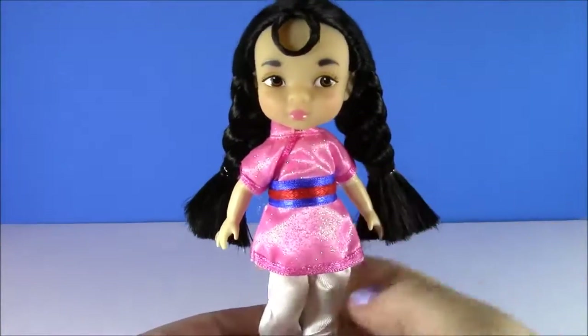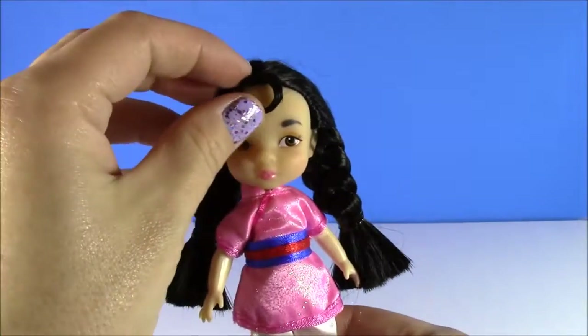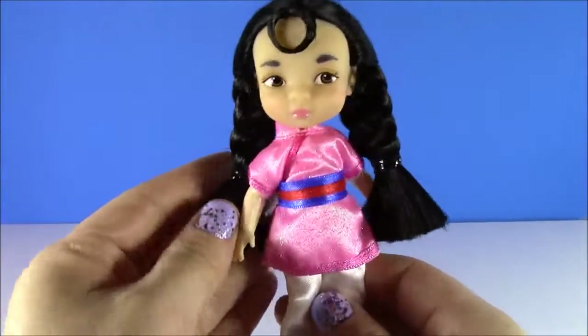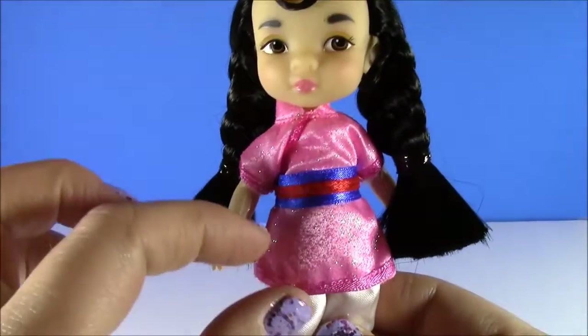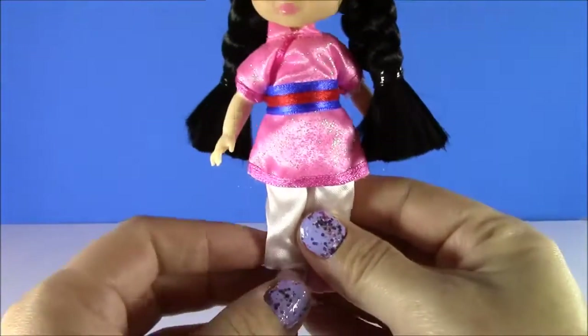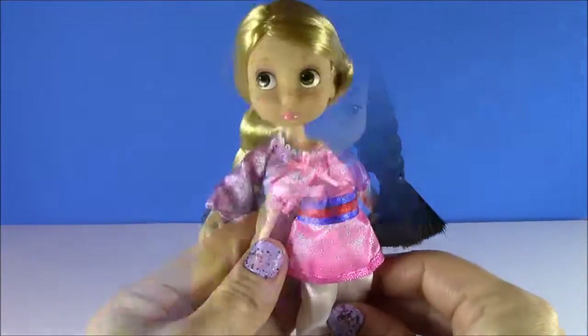Look at this teeny Mulan. I have never seen Mulan as a little girl either. She's got this curly little bang, and I am loving these pigtail braids. She's got a little sash and a really sparkly pink top, white silky pants and pink shoes. Another beautiful princess.